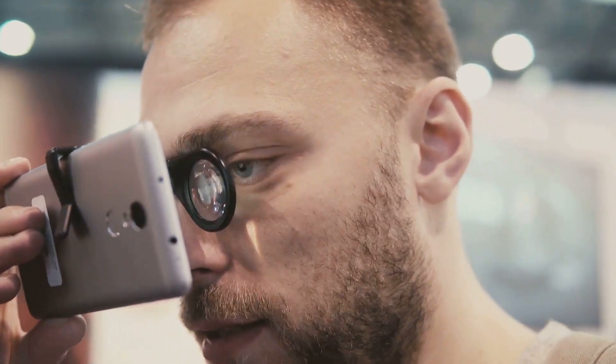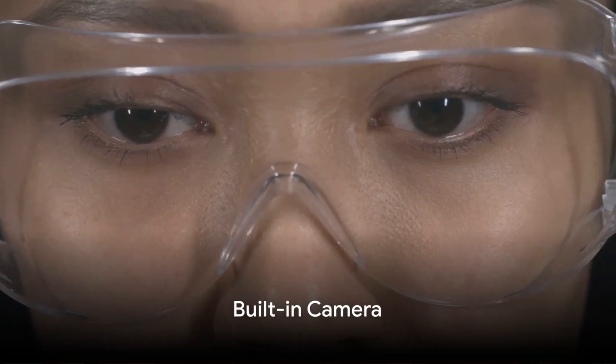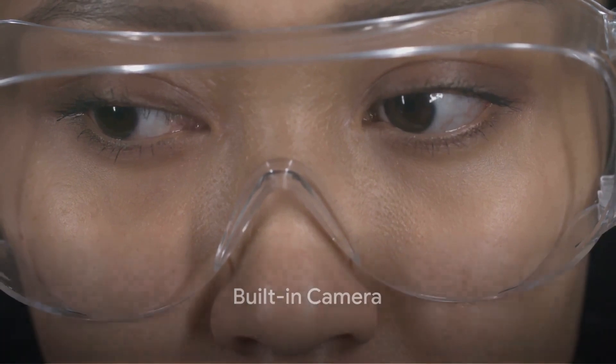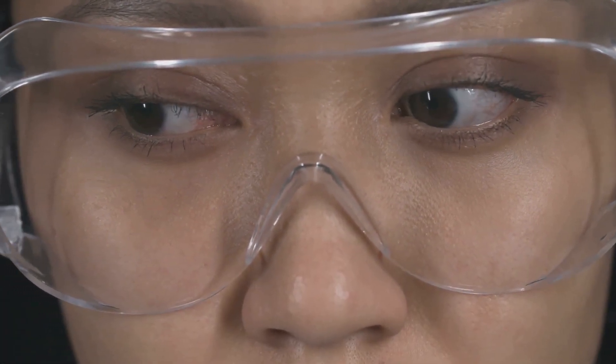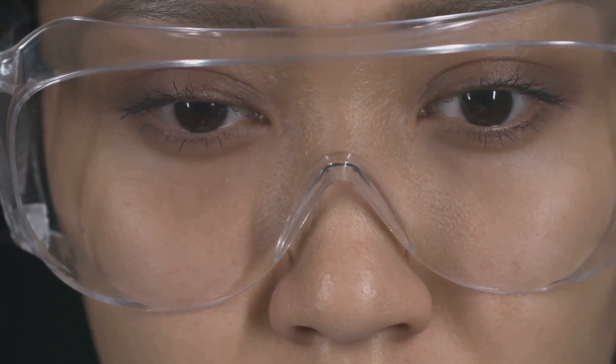Let's shift our focus to another impressive feature: the built-in camera. Next up is the built-in camera, a feature that truly sets these glasses apart. This isn't your run-of-the-mill camera — it's cleverly concealed, integrated seamlessly into the frame to maintain that classic Ray-Ban look. But it's not just about aesthetics; it's about functionality, too.